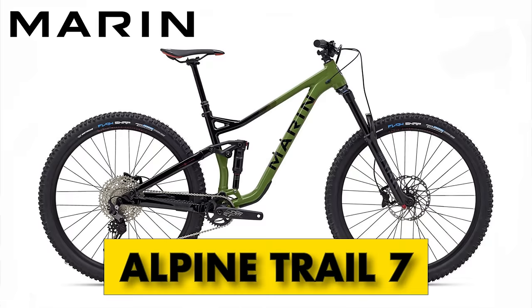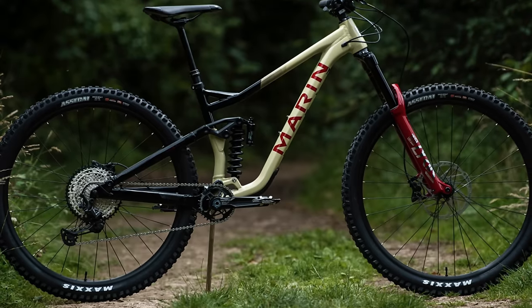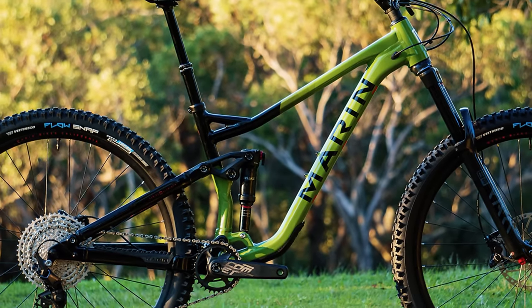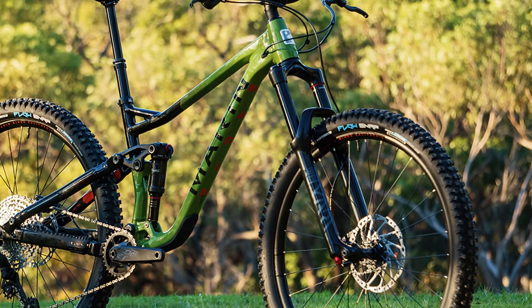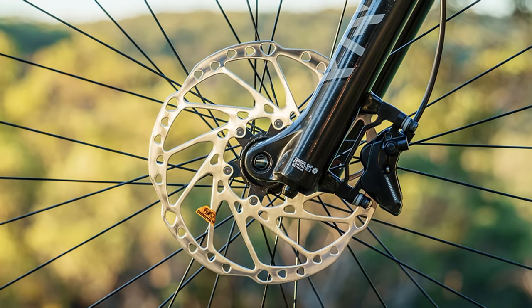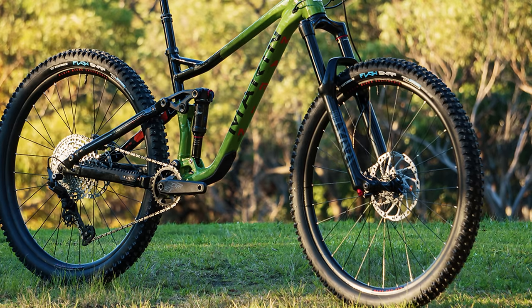Skidding into the top three is the Marin Alpine Trail 7. Marin built this bike for rowdy riders who want a bike that can withstand some abuse. It's available in four different variations including a sweet coil build as well as some carbon models going all the way up to $4,500. The aluminum frame on the 7 features modern aggressive geometry and a one-piece forged rocker to increase strength and stiffness. You get a 160mm travel RockShox Yari RC fork and a 150mm travel Deluxe Select Plus RT rear shock. It sports a 12-speed Shimano Deore drivetrain and four-piston Shimano MT420 brakes. The wheels are Marin's 29-inch alloy wheels wrapped with 2.6-inch wide VEE Tire Flow Snaps, and everything is tubeless ready. You can pick up the Alpine Trail from BikesOnline or Jensen USA for under $3,000.